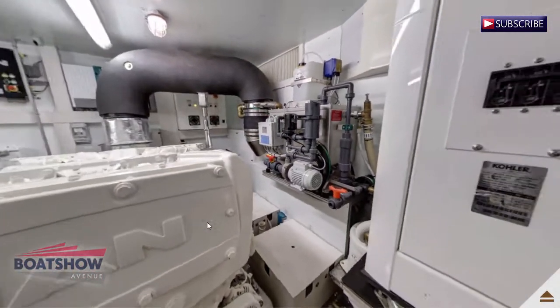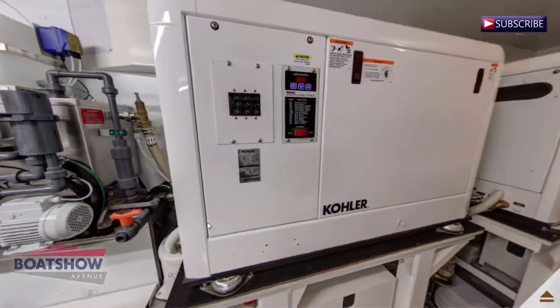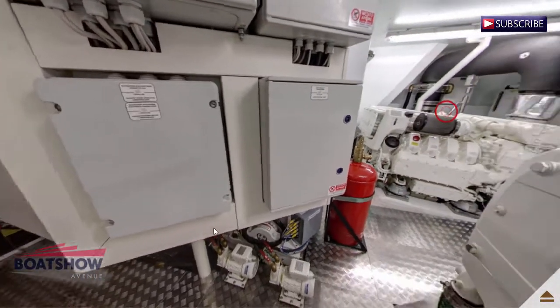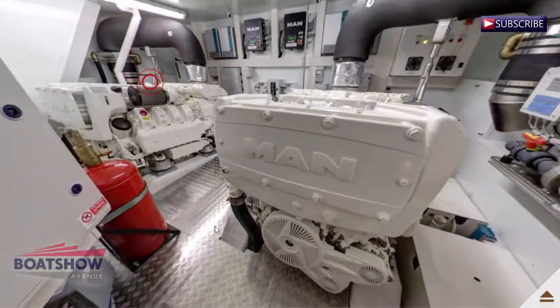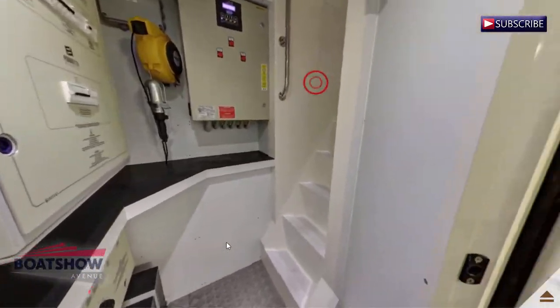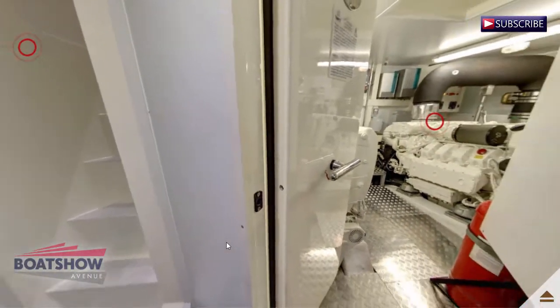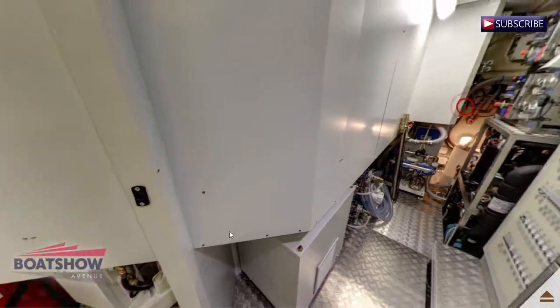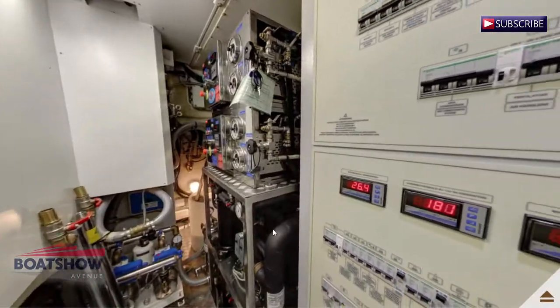Here we are now in the engine room aft. Here we are now in the technical room. Here we have the control room.